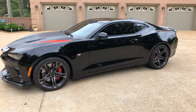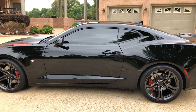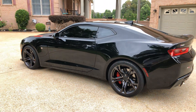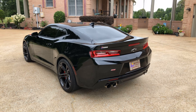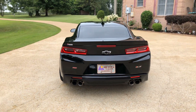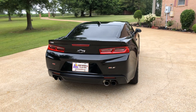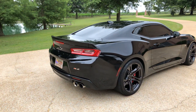It has a unique package called the 1LE. Basically you get a lot of the performance package from a ZL1 without the crazy 650 horsepower — this one has a 455, which is still plenty to get you in trouble.